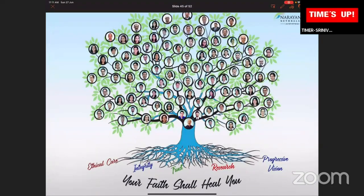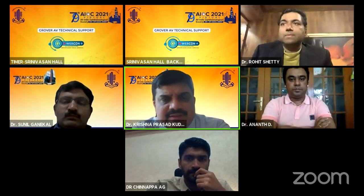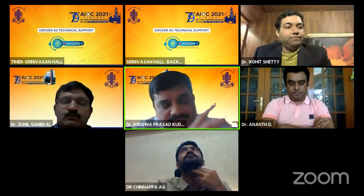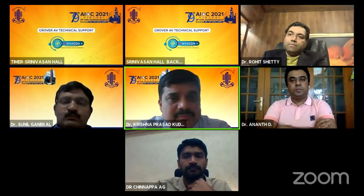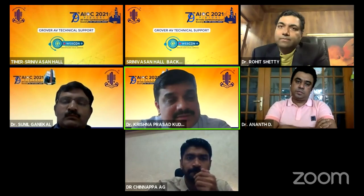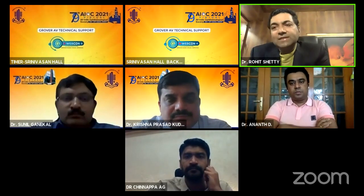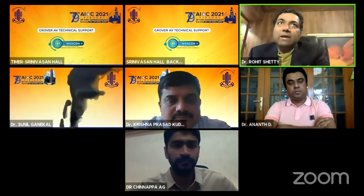Thank you, Rohit, for a wonderful talk. One question: most centers don't have access to all equipment — is an aberrometer necessary in a refractive practice? If you want to do refractive practice the ideal way, you have to invest in one. If you want to cut corners and save money that's okay, but if you want to do things perfectly, there is no question of not having it. Aberrometers today are not all very pricey and they will always pay back.